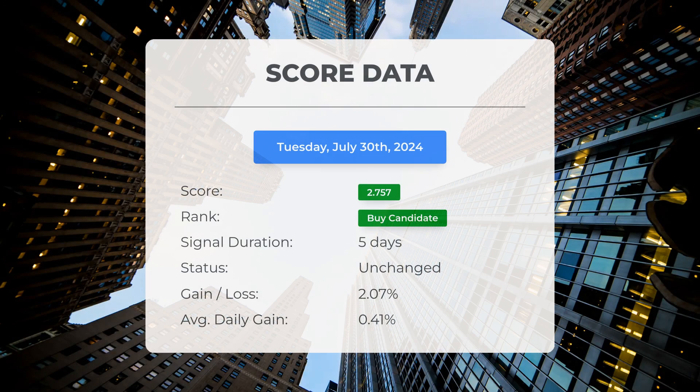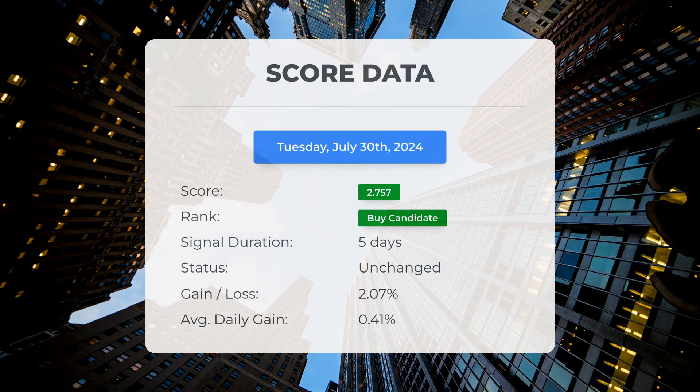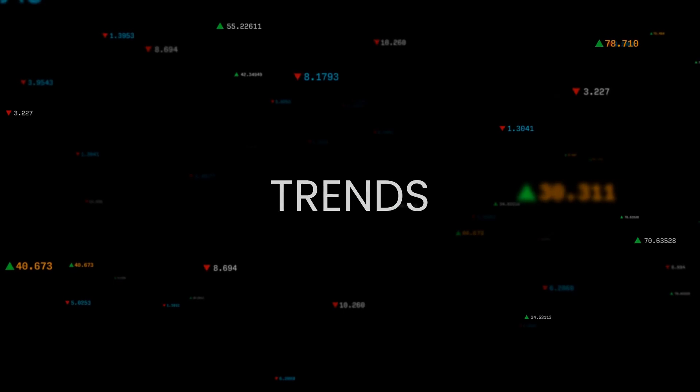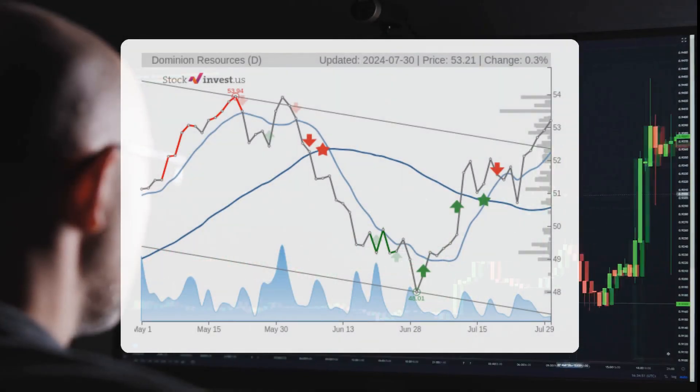Since the 24th of July 2024, our system has ranked Dominion Resources as a buy candidate, assigning it a score of 2.76. The stock has experienced a gain of 2.07%, resulting in an average return of 0.41% per day since it received the buy candidate designation. The stock has broken the wide and falling short-term trend upward.